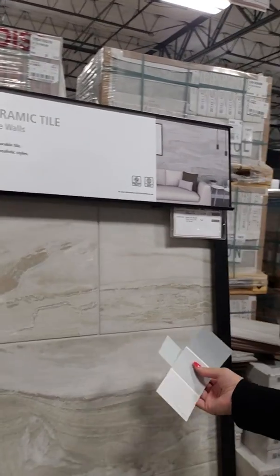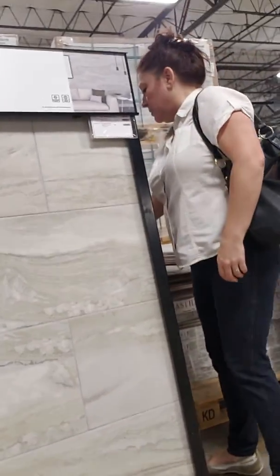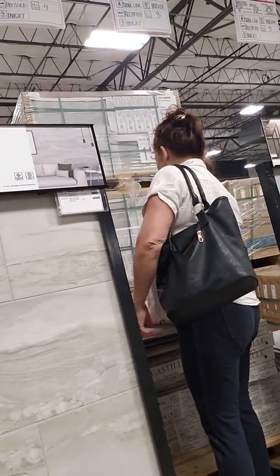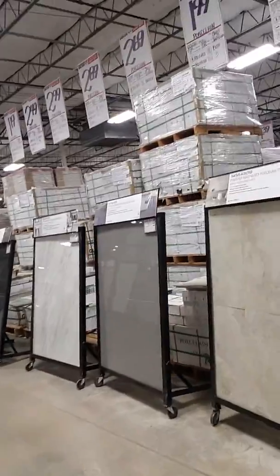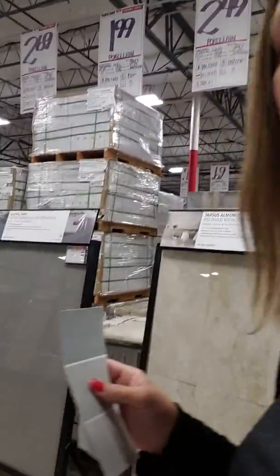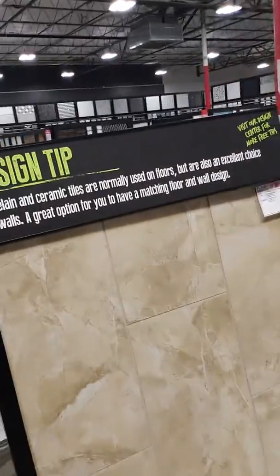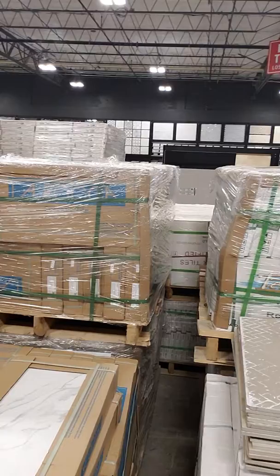I think I'll take a piece of both — one of each — and see which one looks best in the house, because you know the lighting in the house looks different too. That one's like all the way white.